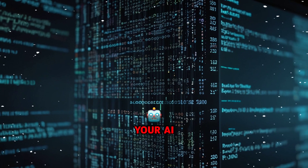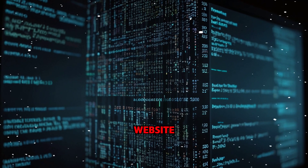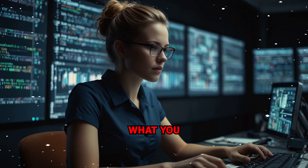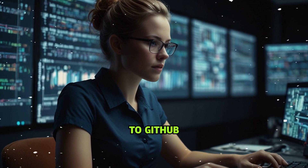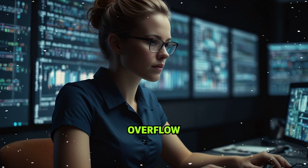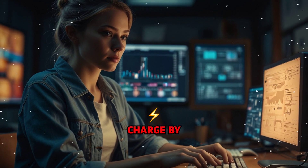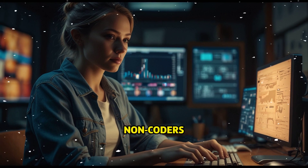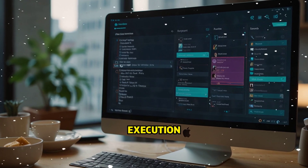Superpower number six: Codex — your AI developer. Meet Codex, your on-demand AI software engineer. Need a website, an app, or a bug fix? Just describe what you want. It writes the code, explains it, debugs it, tests it, and even pushes it to GitHub. No coding degree, no Stack Overflow — just you and an always-on developer that doesn't complain, doesn't charge by the hour, and never misses a deadline. This is how non-coders are building full apps in a weekend. You've got the vision; Codex does the execution.